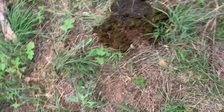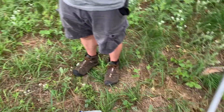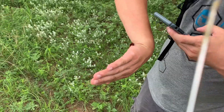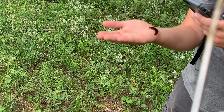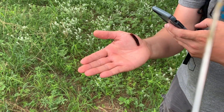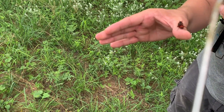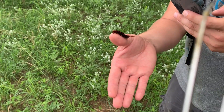Pipevine swallowtails — these are some of the coolest caterpillars ever. I actually find these in California as well. It's pretty neat. Oh look at that. That is just cool. That just does not look edible at all, does it? No. I think that's the point. I dare you to put me in your mouth.